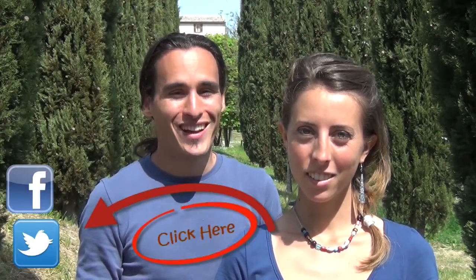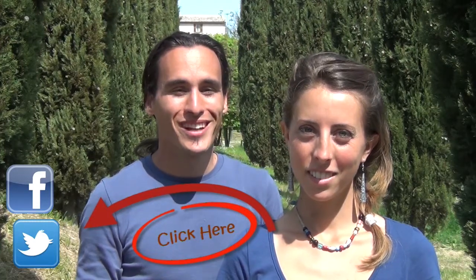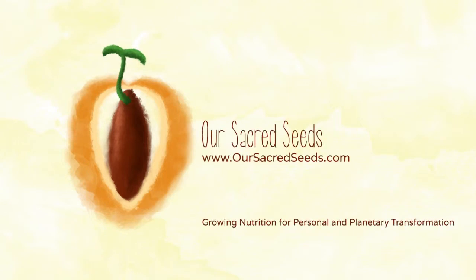Thanks again for watching this video and joining the regeneration. By using these components of a regenerative food system in the heart of Italy, we are transforming our 4-acre piece of land into a living example. Be sure to check us out on Facebook and Twitter as we share our journey with exciting and inspiring tips to help you too live a regenerative lifestyle.